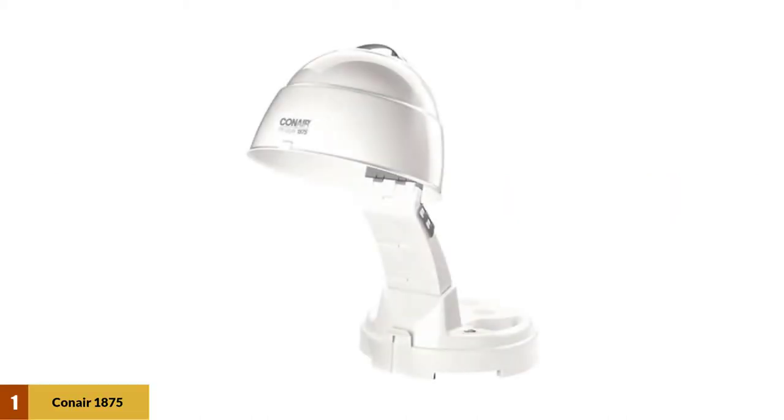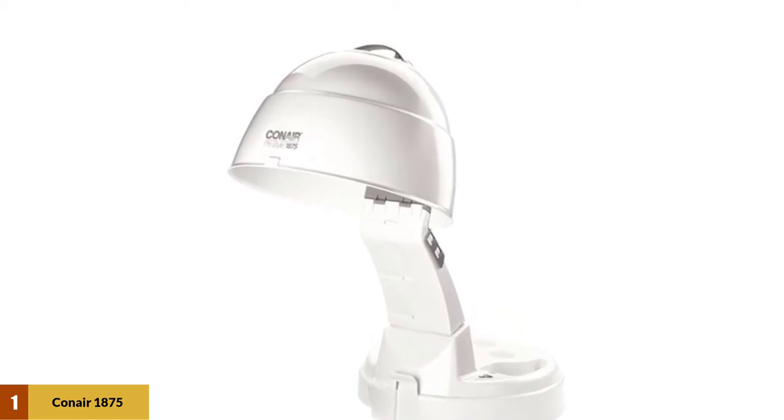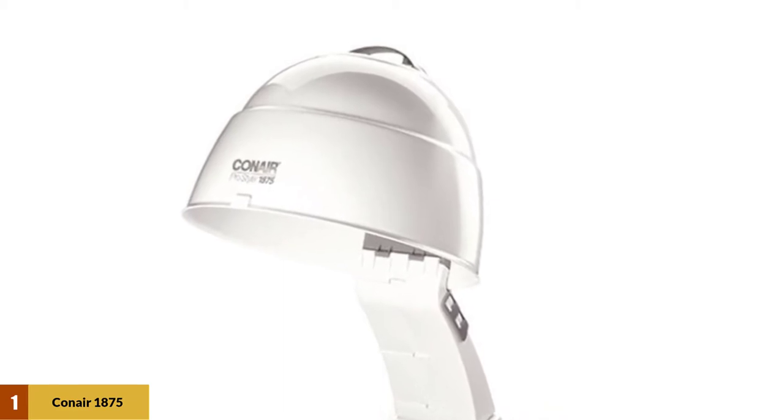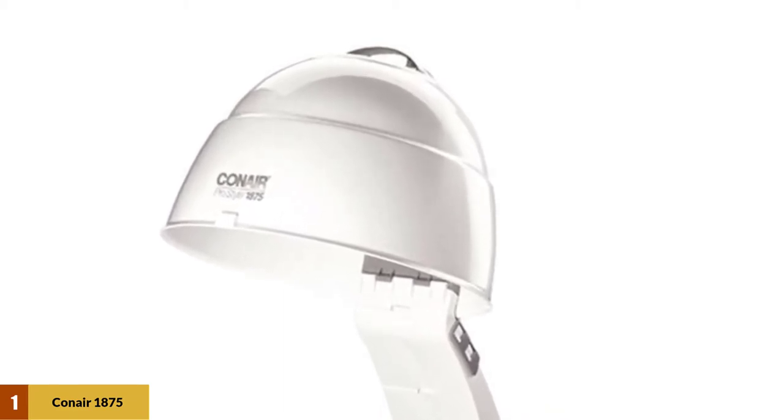At Number 1: the Conair 1875 Watt Pro Style Bonnet Ionic Hair Dryer. This bonnet hairdryer with stand is made by Conair, a well-known name in the beauty industry. It is a portable standing hairdryer with a height of 16 inches only. The hood is extra large and adjustable to any head and hairdo.